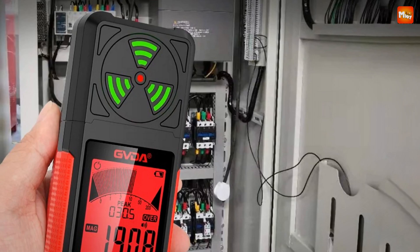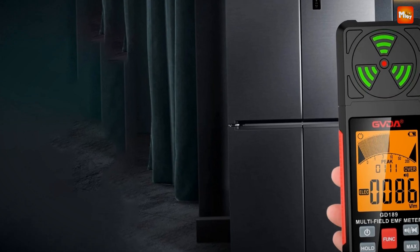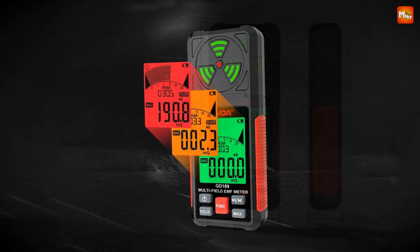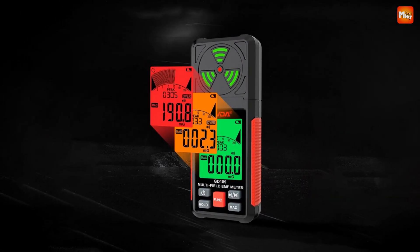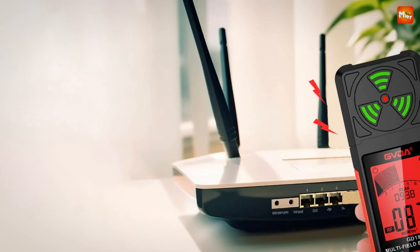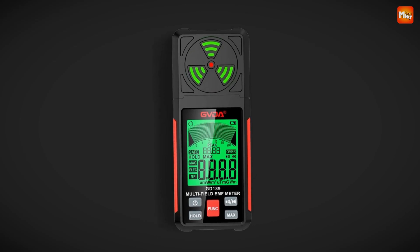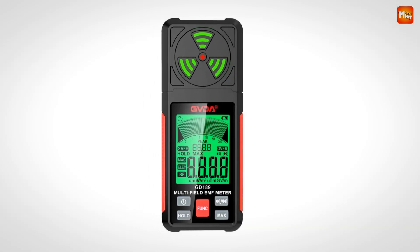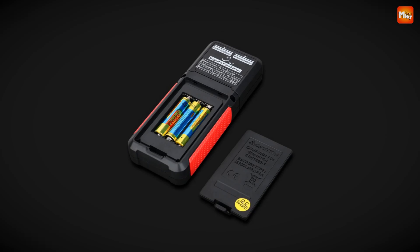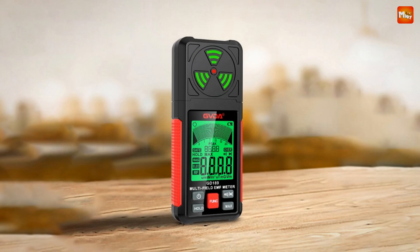The GED189 has audible and light alarms for radiation exposure, and you can customize the alarm tone or turn it off for quieter operation. With an auto power-off feature and low battery indication, you won't have to worry about draining batteries during crucial measurements. The three-color backlight display ensures easy reading even in dim conditions, perfect for late-night checks. Powered by just three AAA batteries, it's super convenient to replace. Pros: comprehensive measurement, accurate measurement range, clear display, portable design. Cons: sensitivity and battery life.